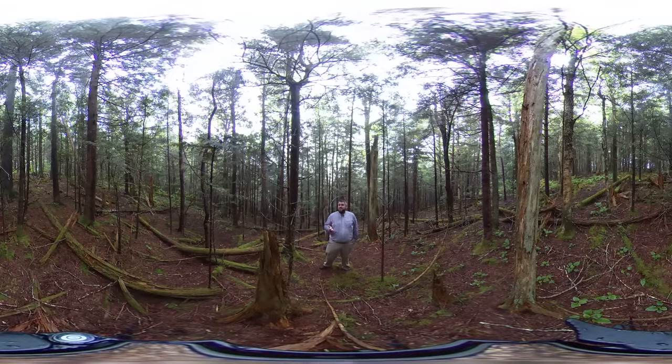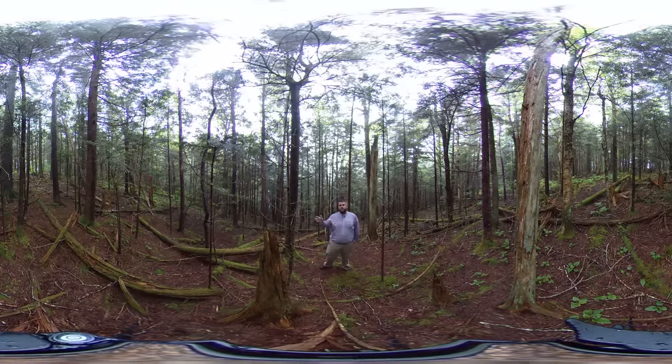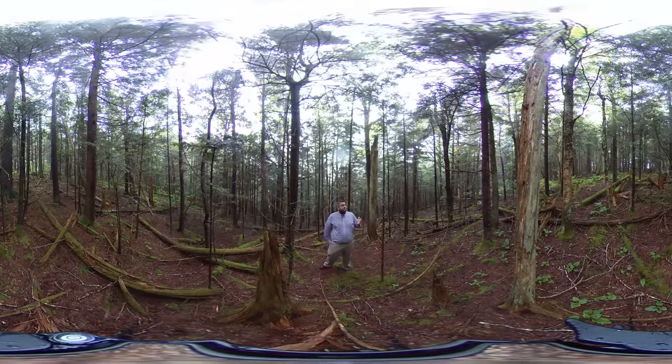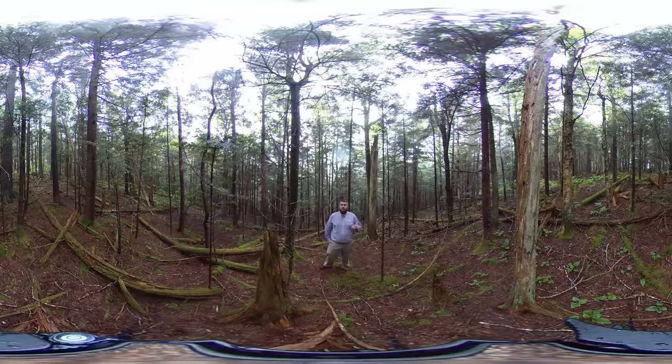We're standing at about 6,000 feet elevation on a spur ridge between Clingmans Dome and Andrews Bald — the Forney Ridge Trail. This is a great example of a spruce-fir stand, which is our highest elevation cover type in the southern Appalachian Mountains.